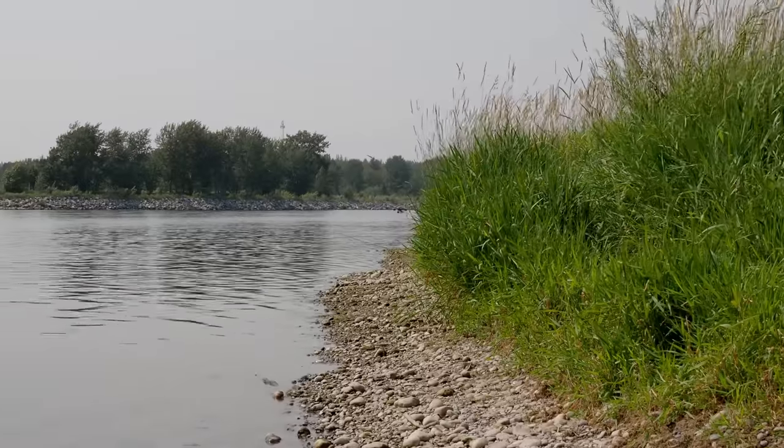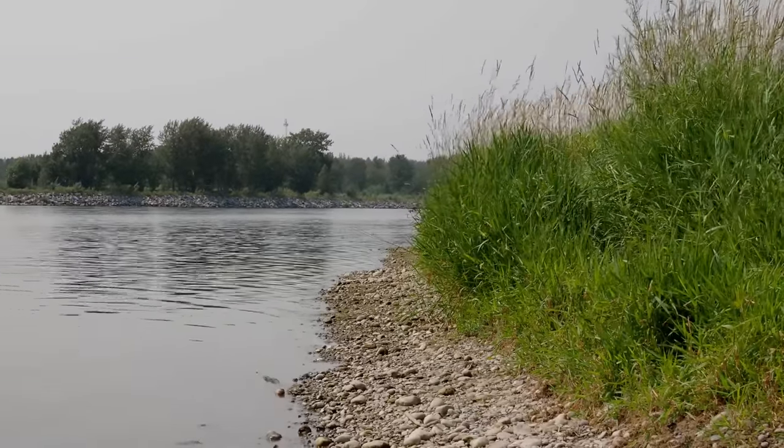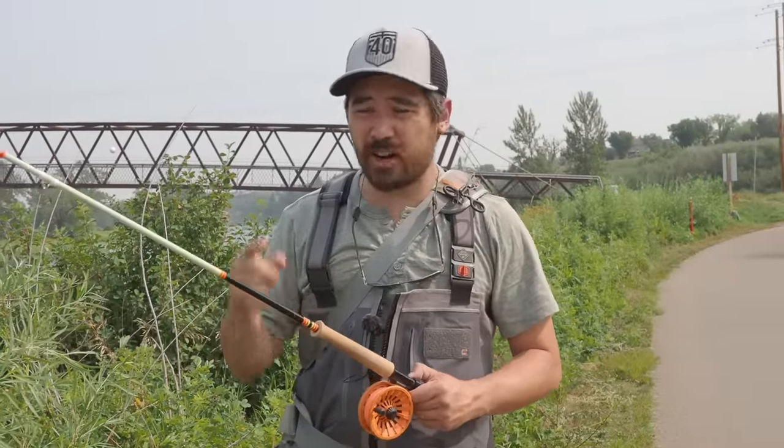We're going to start off with my first tip — this is a very important one. I've got my rod here, but it is not strung up and there's no fly on there. That's because I really think that's the best way to approach the river. I don't like the idea of having your rod already strung up with a fly in mind before you get to the water.